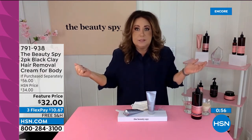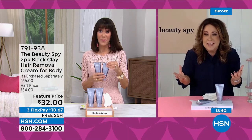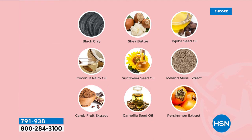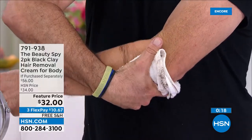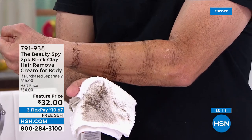Instead of harsh chemicals, you're applying sunflower seed oil and black clay — black clay comes from the earth, filled with vitamins and minerals. That's why skincare companies use it for facial products. Now you get to use it on your body. If you're a gentleman with chest hair and you shave and get stubble, now it'll be baby smooth. When the hair starts to grow back in, it comes in fine — I'm only doing my arms maybe twice a month because I'm not getting that stubble.